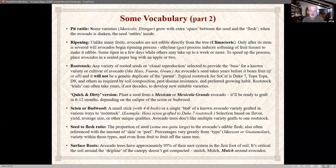Ripening: avocados are not edible directly from the tree. They go through a mature stage, are picked, and then ripening starts — only after the stem is severed will avocados begin the ripening process. Ethylene gas, which apples outgas, helps produce that softening. So if you want to speed up the ripening, put the avocado in a bag with an apple.